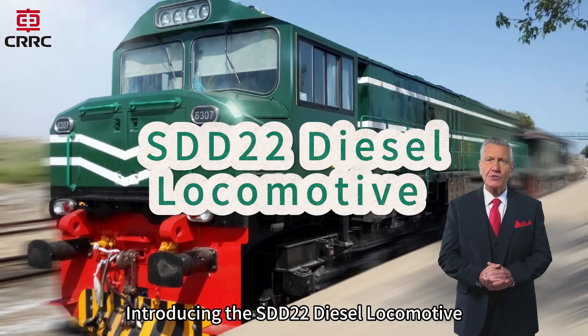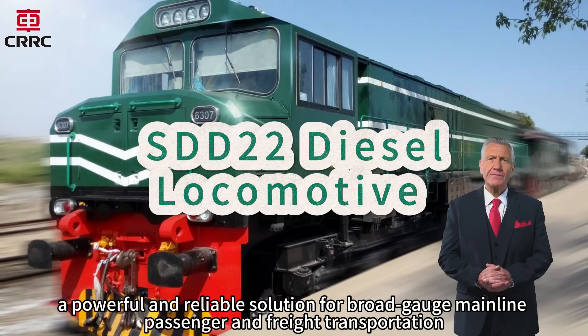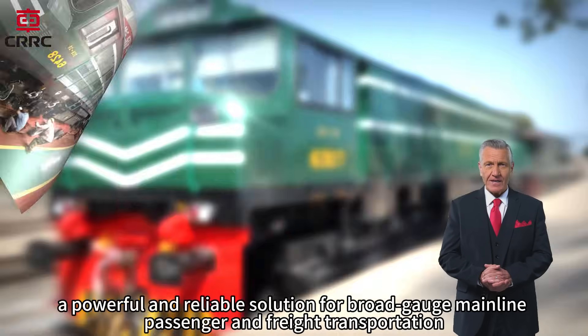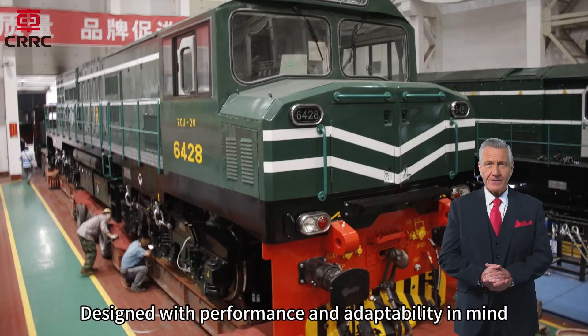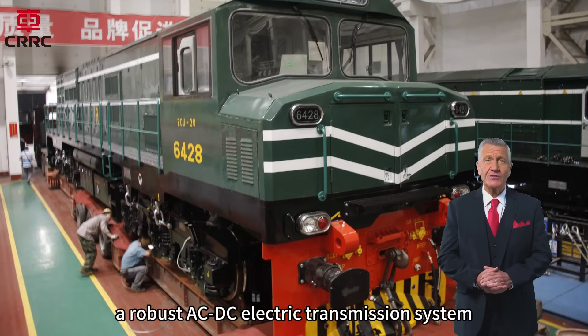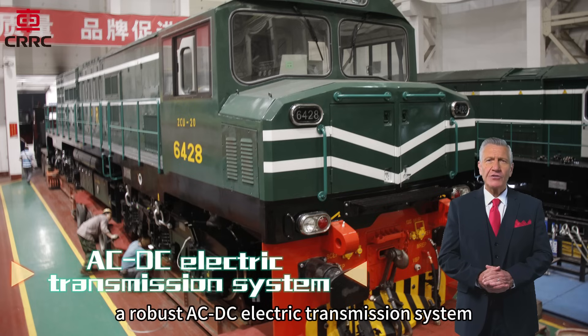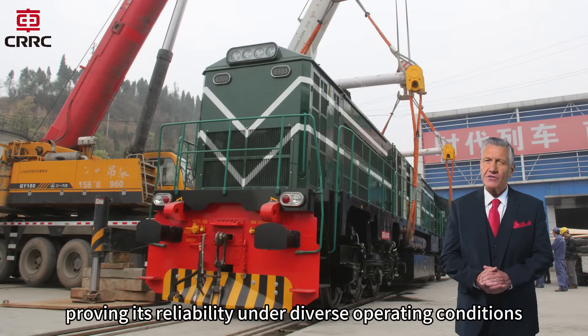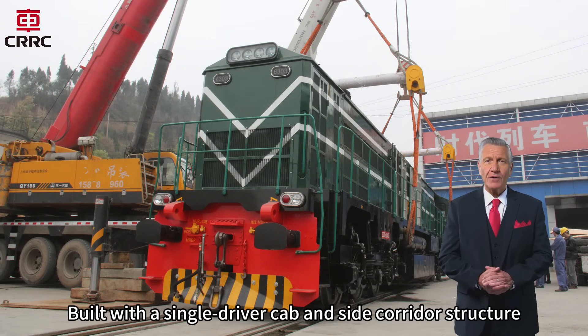Introducing the SDD22 Diesel Locomotive, a powerful and reliable solution for broad-gauge mainline passenger and freight transportation. Designed with performance and adaptability in mind, the SDD22 features a robust ACDC electric transmission system and has been successfully exported to Pakistan, proving its reliability under diverse operating conditions. Built with a single-driver cab and side corridor structure,